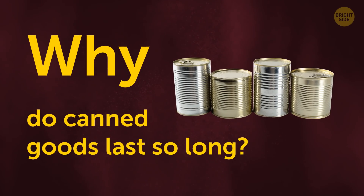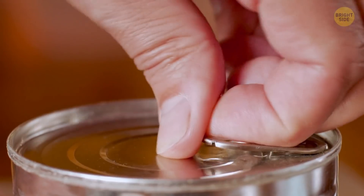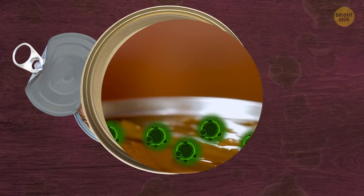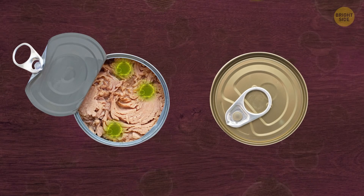Why do canned goods last so long? Food spoils because of bacteria, and those can be airborne. Canned goods are sealed, so air and microbes can't get inside. That's all.